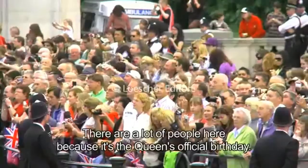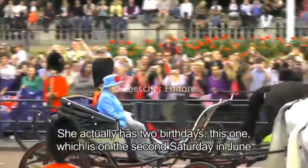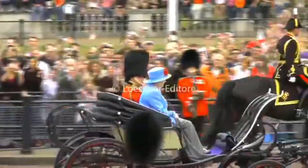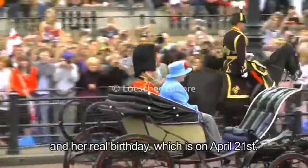There are a lot of people here because it's the Queen's official birthday. She actually has two birthdays: this one, which is on the second Saturday in June, and her real birthday, which is on April the 21st.